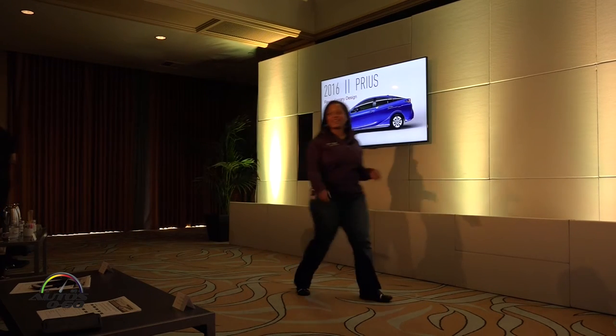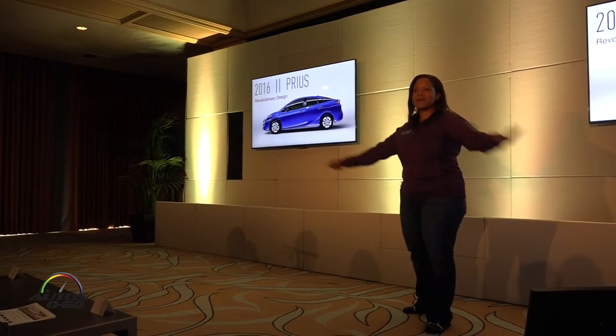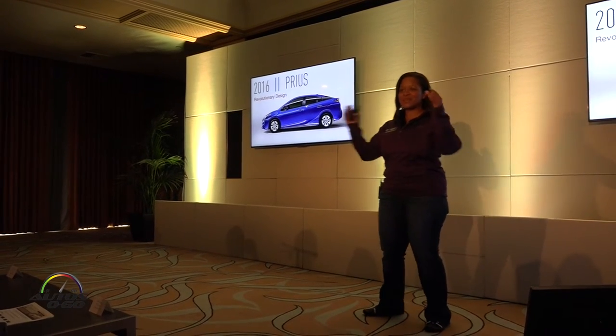Good morning. How are you guys doing? So I'm team Prius, so everything you learned about RAV yesterday — that was then. Priuses today.